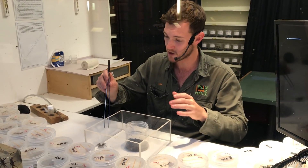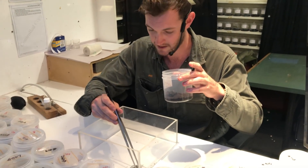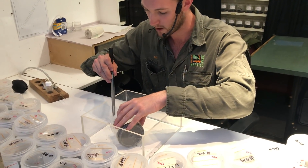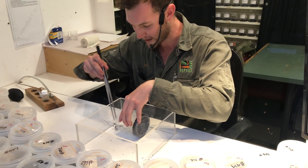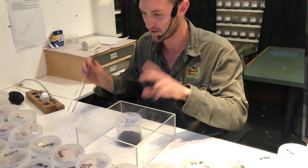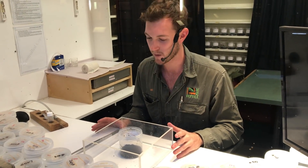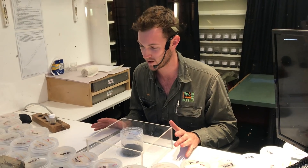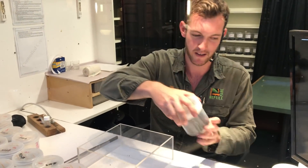Occasionally bites do occur from this species. It's a very dangerous spider and it can certainly be lethal if you were to be bitten by one. But fortunately there is an anti-venom for the funnel-web spider. We actually play the first part in that role here at the park — we actually milk these spiders. And that's exactly what I'm going to be showing you here this afternoon.